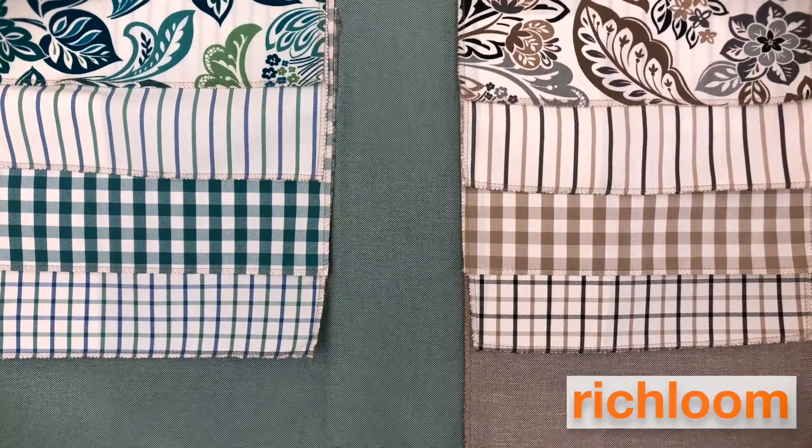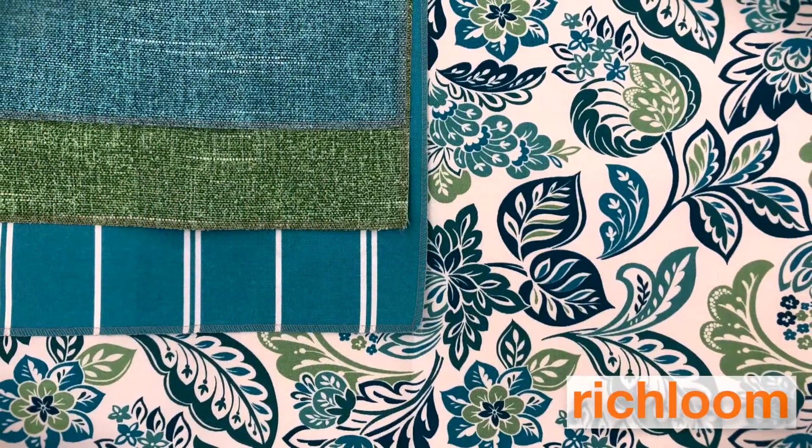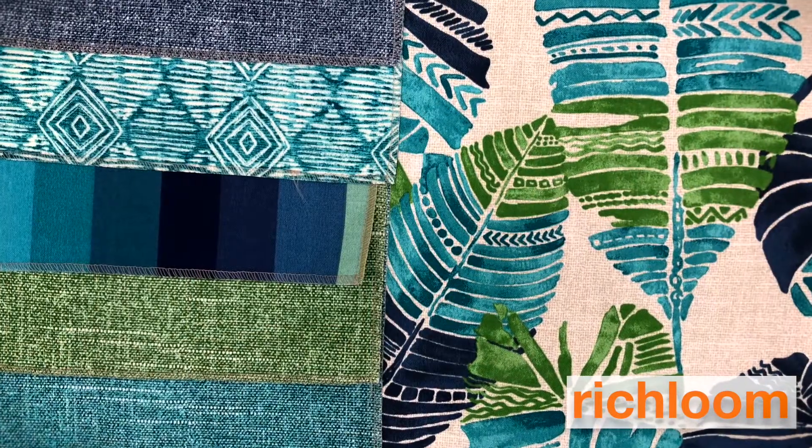Rich Loom. They had the farmhouse collection. It had lots of great patterns and great solids and really beautiful vibrant greens, teals and blues.